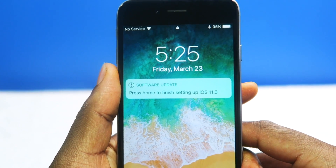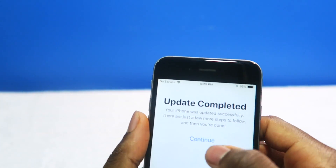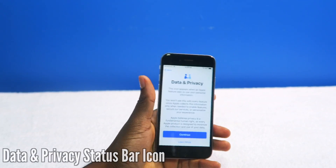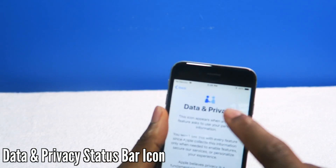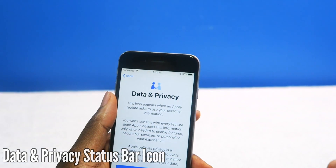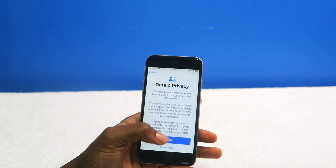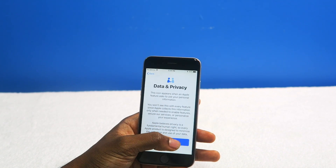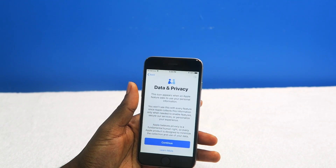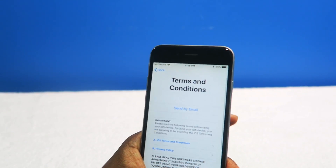I just finished updating and I just got this prompt. Update completed. You have a Data and Privacy notice. So now there's a new icon on your status bar — you're going to be able to see a status letting you know that an app is going to use your privacy or your personal information. A nice little touch letting you know that your privacy is being used.